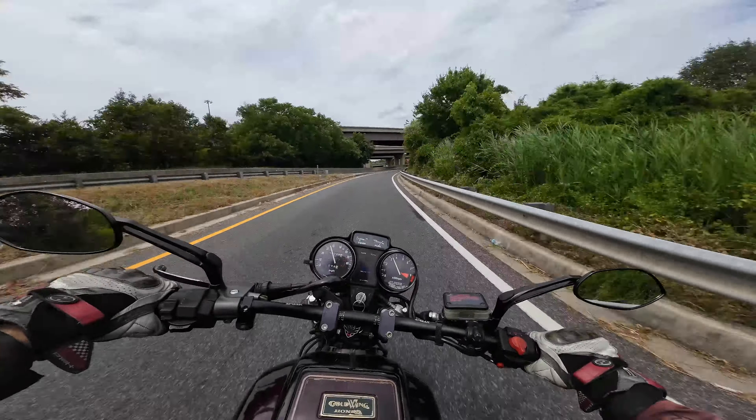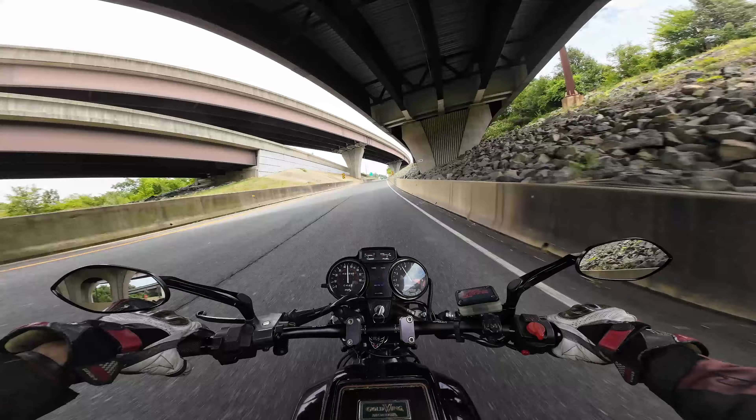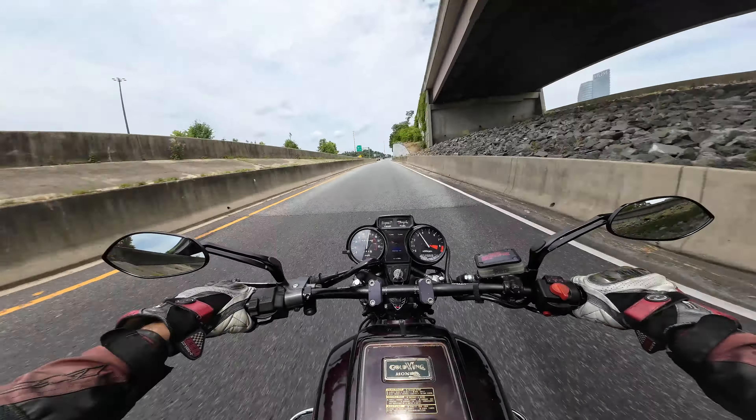Hey squids, I am back this time on the Goldwing. It has been boiling — it's a hundred-something degrees. If you open up your visor you get bombarded with super hot wind in your face.